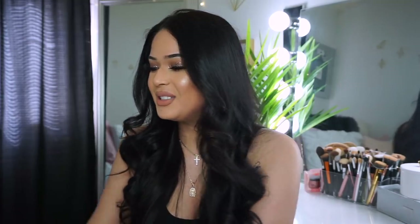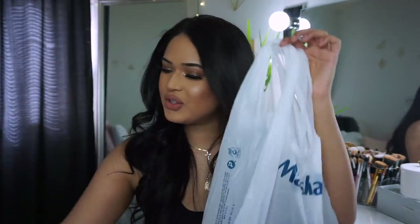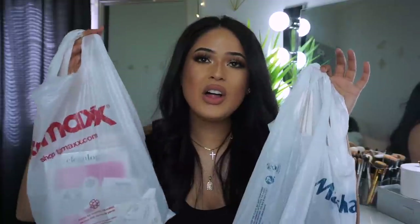Hey guys, welcome back to my channel, it's Taisha! Today's video is a really exciting one. If you guys are on a budget, you can still watch this video, but all I'm gonna say is this video is gonna make you want to go to Marshall's and TJ Maxx and go spend money — it's just the way it is. Today's video is gonna be a Marshall's and TJ Maxx haul.